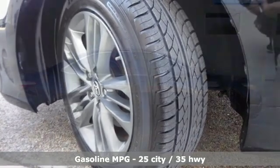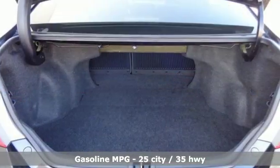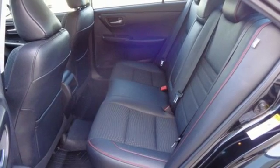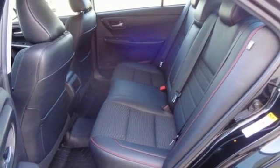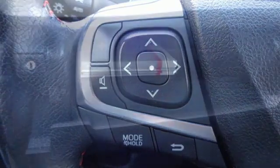And it comes with all the amenities you need: streaming audio, power heated mirrors, manual tilting steering column, wireless phone connectivity, manual telescoping steering column, automatic transmission, gas pressurized shocks, and an inline 4-cylinder engine.